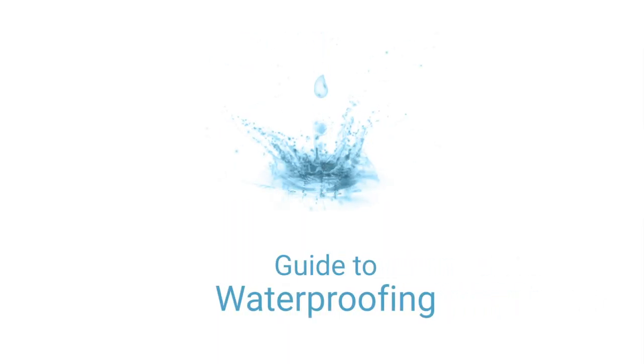You always see features like Gore-Tex, DWR, and 15K when you're shopping for new outdoor clothes, but what do those features even mean? My name is Lauren and today I'm going to explain the basics of waterproof fabrics so you can understand all the features that are available to you.